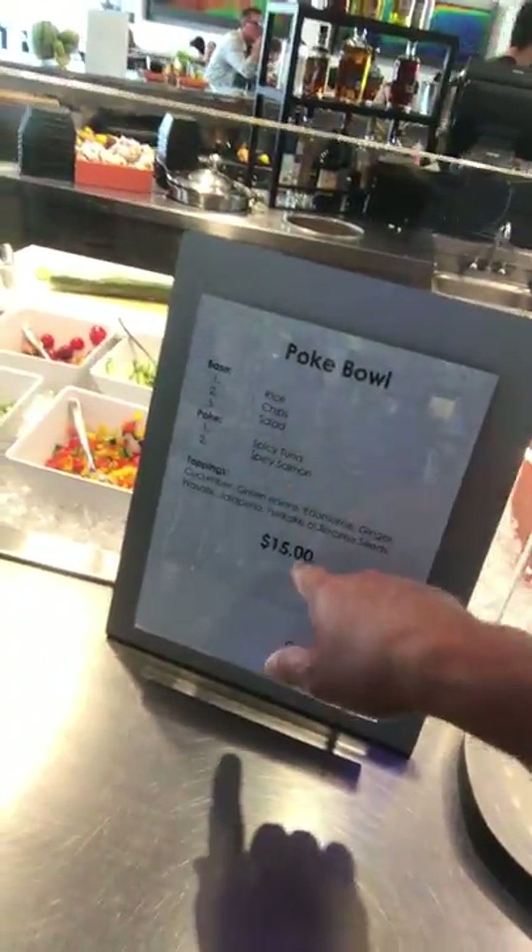They got some really good food. My favorite right here — they got the poke salmon poke bowl, 15 bucks for a poke bowl. That's where I'm eating for lunch.